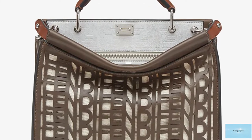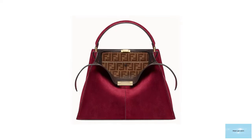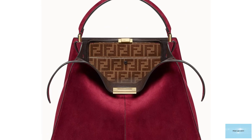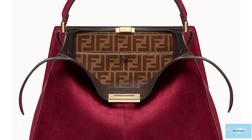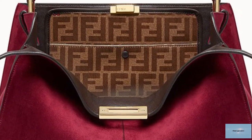The Fendi Peekaboo bag is a versatile bag that features a single top handle and an adjustable, detachable shoulder strap in the micro and mini size, which means it can be either carried by hand or worn over the shoulder or as a crossbody. The Fendi Peekaboo has been released in various fabrics, leathers and materials, from supple veal skin to snakeskin and raffia, suede, corduroy, leather and canvas.